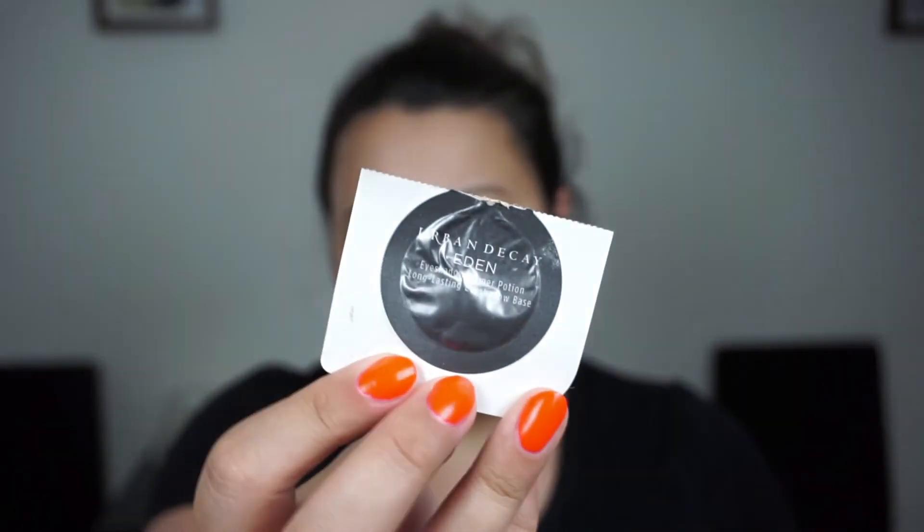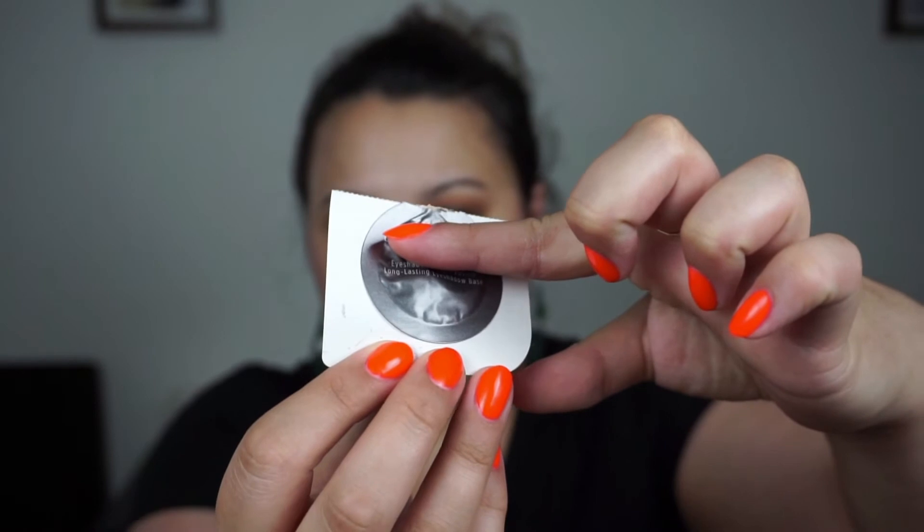I have two items left in this project still. The first one is the Urban Decay Eyeshadow Primer Potion in the shade Eden. I've used it a couple of times but I still have about half of this little container left. It is way too hot here to be using makeup at all, so having primer on my eyelids when I'm sweating is just not ideal. I'm probably not going to finish this for a long time, but I want to get it out of my collection because I'm just not an eyeshadow primer kind of girl.